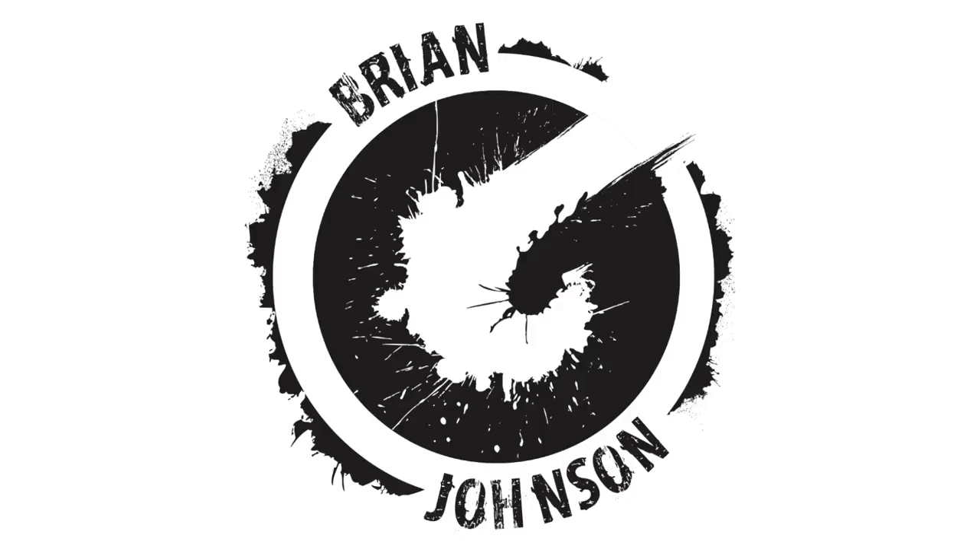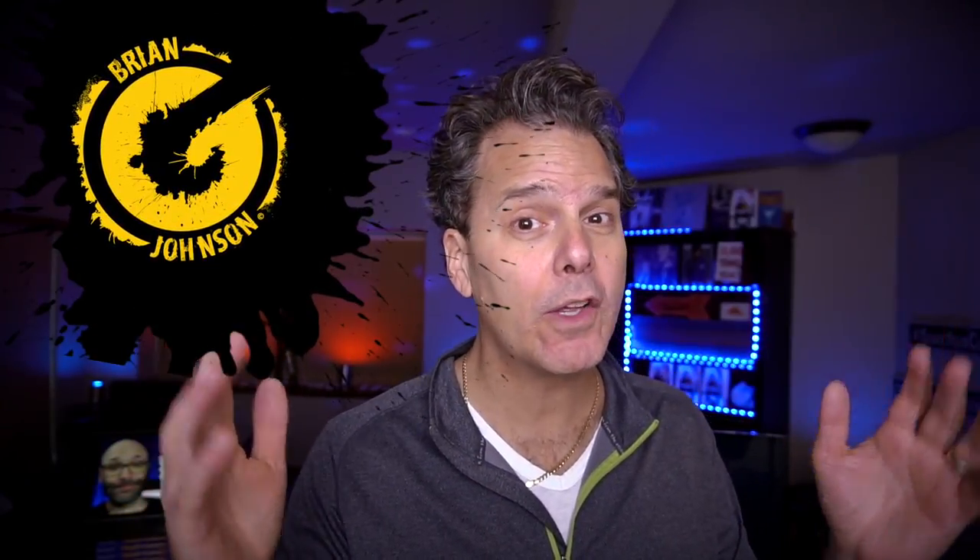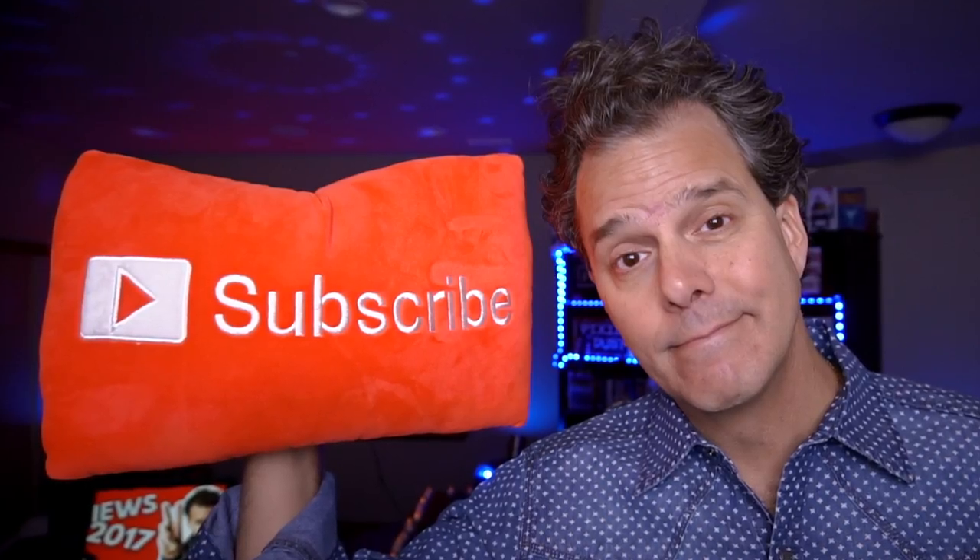Brian G. Johnson. Hey, it's me Brian G. Welcome back to the channel. And if it's your first time, it's a pleasure — welcome. And if you wanna not only upload but amplify your videos, consider subscribing.